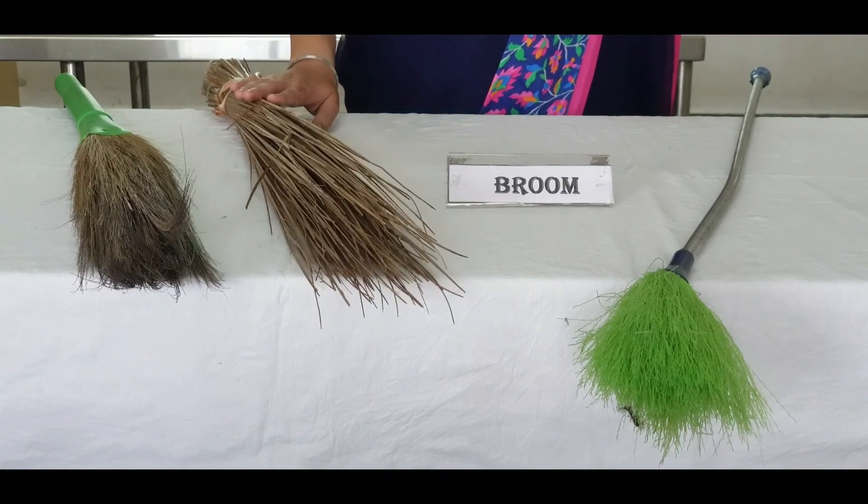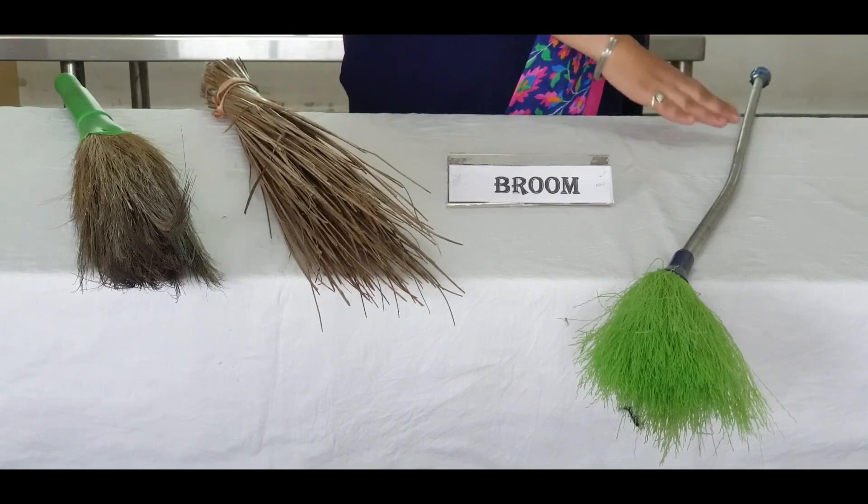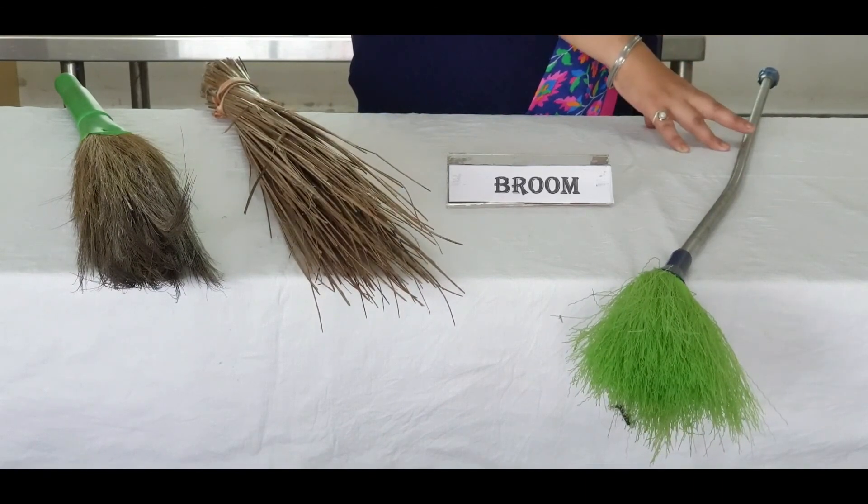Hard brooms such as yard brooms and coconut fibre brooms are used on porous surfaces, especially outdoors. Wall brooms are used to remove cobwebs as well as dust from ceilings and high edges.